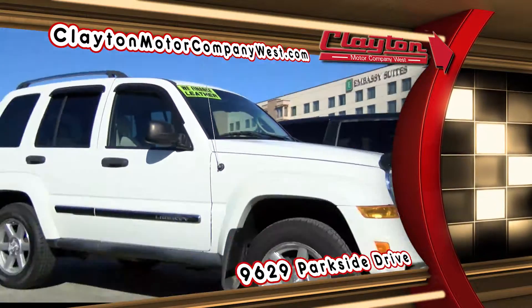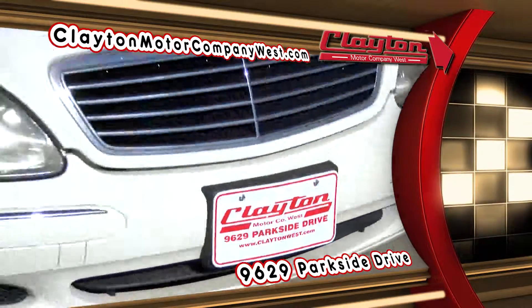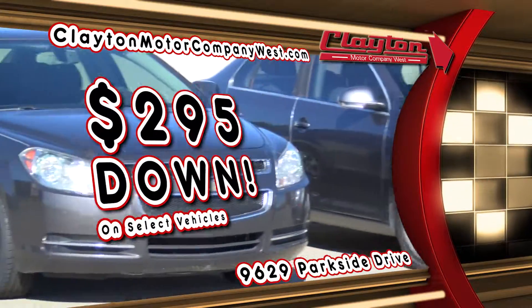Use that return to put a down payment on one of our top-notch pre-owned vehicles. Make your way west to Clayton Motor Company West, where you are guaranteed financing with easy approval. And we make it that much easier with just $295 down on select vehicles.